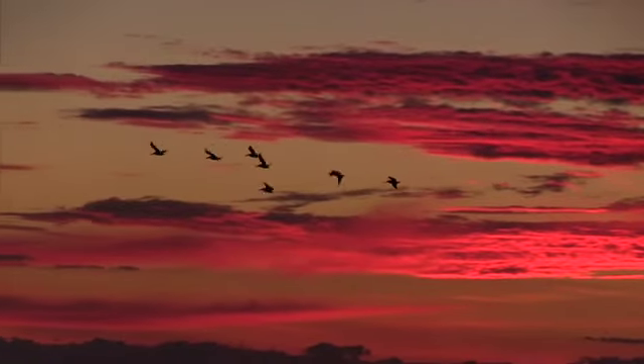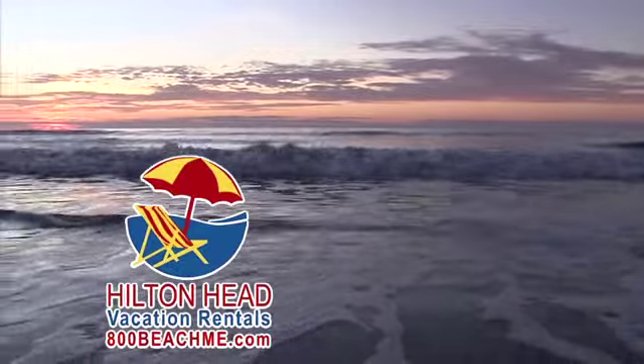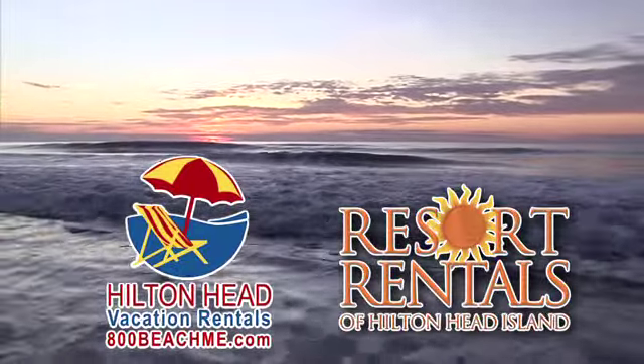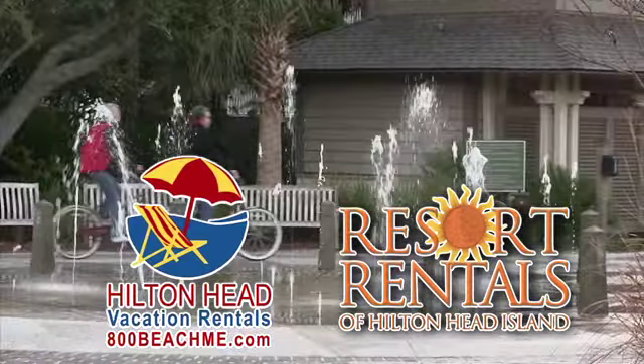Coming to Hilton Head, no better place to be, and no better companies to serve you than Hilton Head Vacation Rentals and Resort Rentals of Hilton Head Island. Here's a property just right for you.